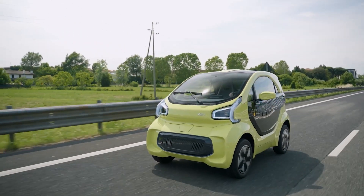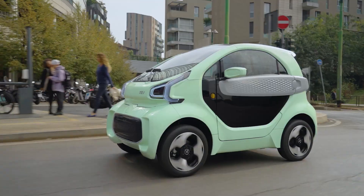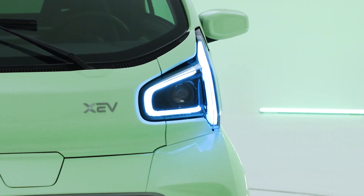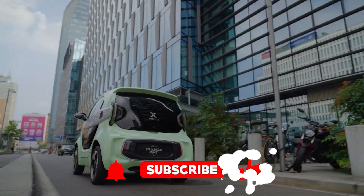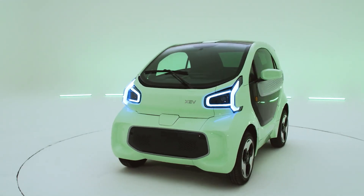If you're thinking, but does it have enough space for my coffee, my ego, and my shopping bags? Don't worry. This little marvel can do it all, and more. Before we get into the nitty-gritty, go ahead and hit that subscribe button so you don't miss out on more cool ideas like this one. Alright, let's dive into the compact revolution that is the XEV Yoyo.